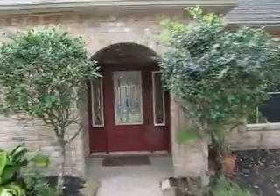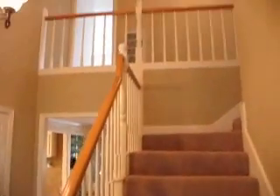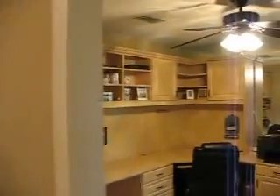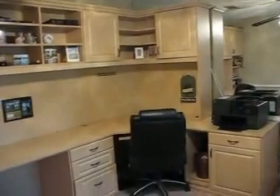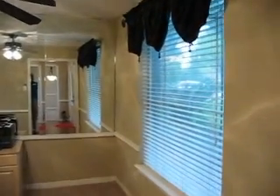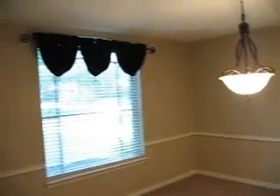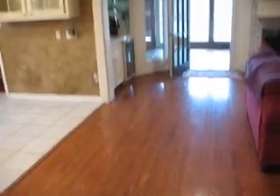When you walk in, you're going to find to your immediate right a study with some nice built-ins, and to the left is the formal dining room. It is a two-story house. In here, to the right is the study with the built-ins. Lots of window space there. Formal dining room is to the left. We walk through and come straight on into the living area. Look at these really nice wood floors.